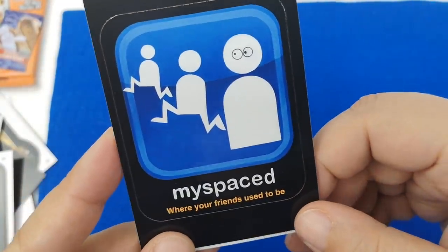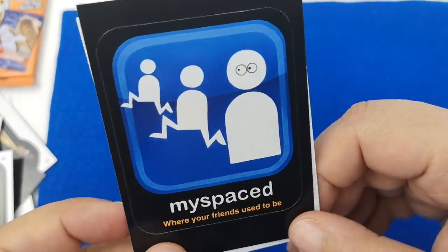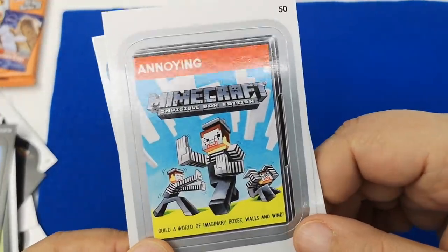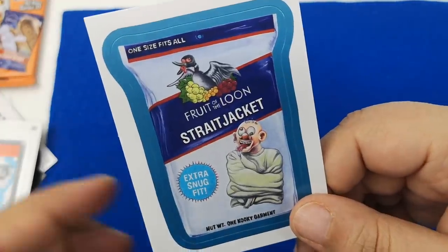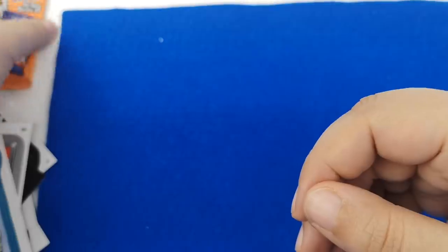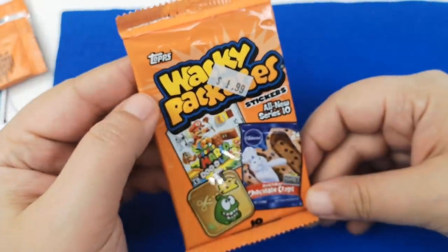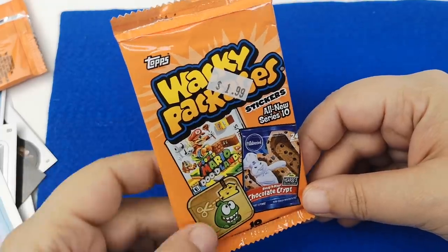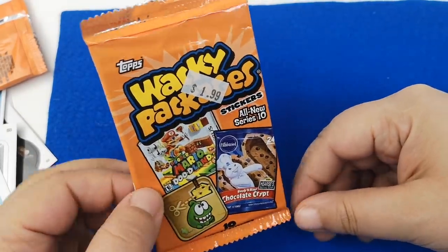'Myspace — where your friends used to be.' Yes, that's good. We got another Minecraft and another Fruit of the Loon. I'm really curious what the blue ones are — let me know. This is really cool. I really like this — it's kind of a mixture of dark humor and quirky humor, and a little bit of everything in between.